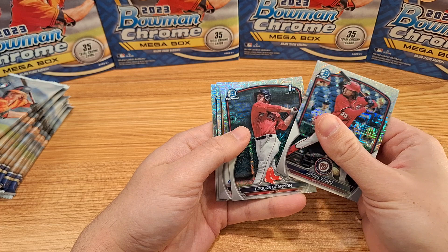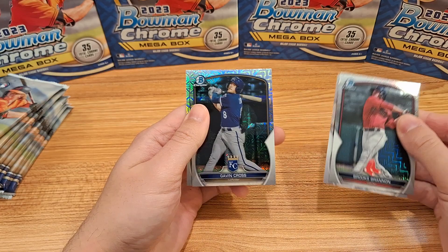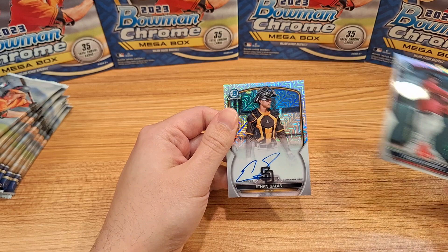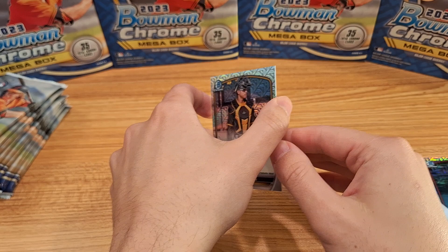We have James Wood, Brooks, Brandon — and we're going to indeed have our first autograph here. We have Gavin Cross and Marcello Meyer, so all great prospects. And it's going to be an Ethan Salas autograph on the Mojo — amazing!